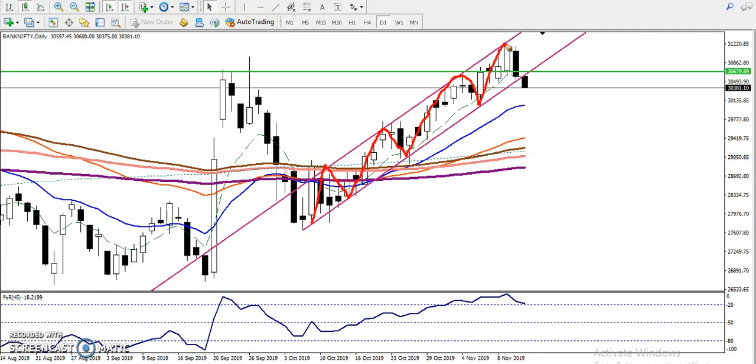After breaking this level around 30,679 — I had given this level — you can see it exactly hit that upper resistance line, the upper band line. And again it reversed back. Now most people are thinking: can I buy here?